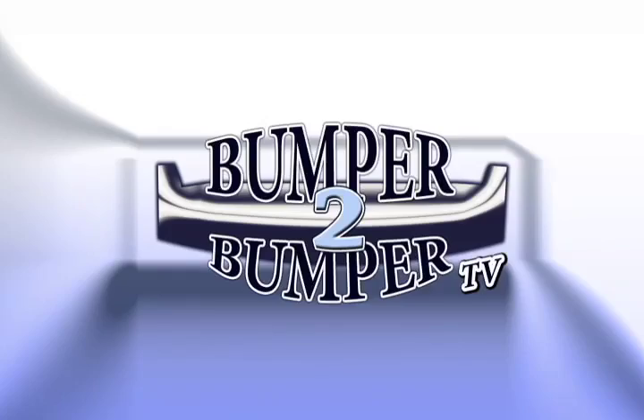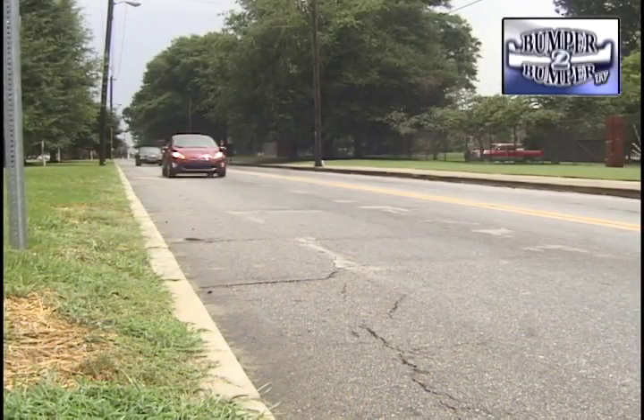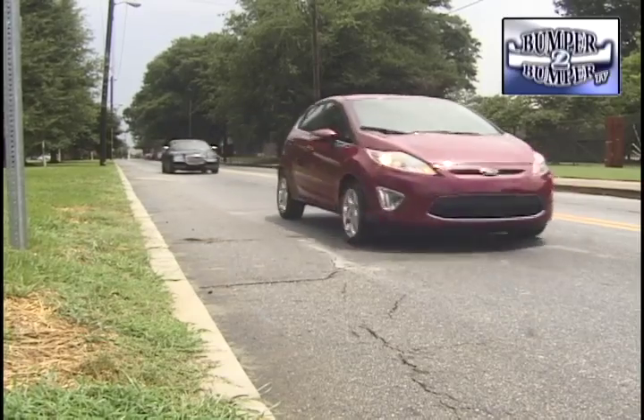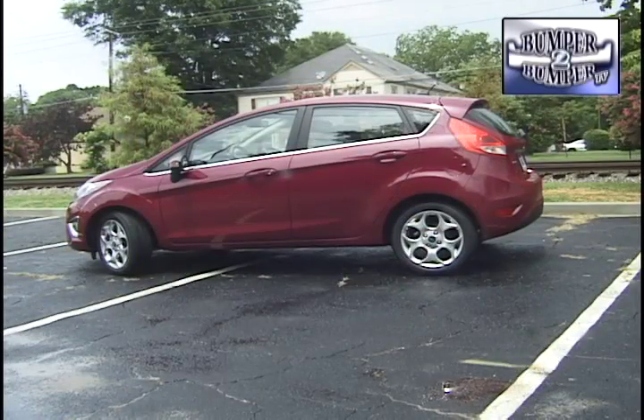This is Bumper to Bumper TV. It's back after more than a decade hiatus. The subcompact, very small Ford Fiesta is back in the North American market. This is a hatchback with seating for five.